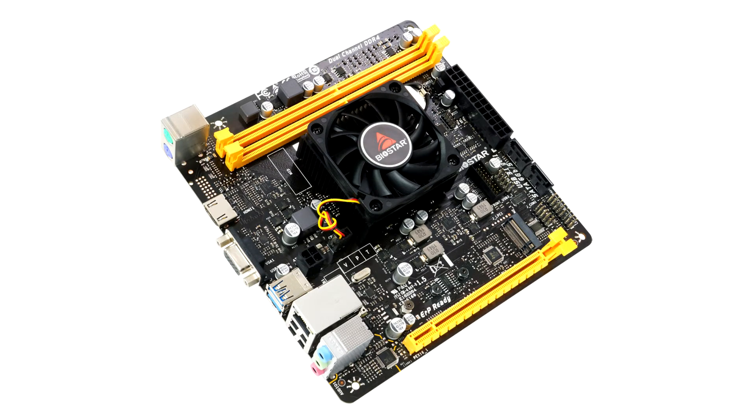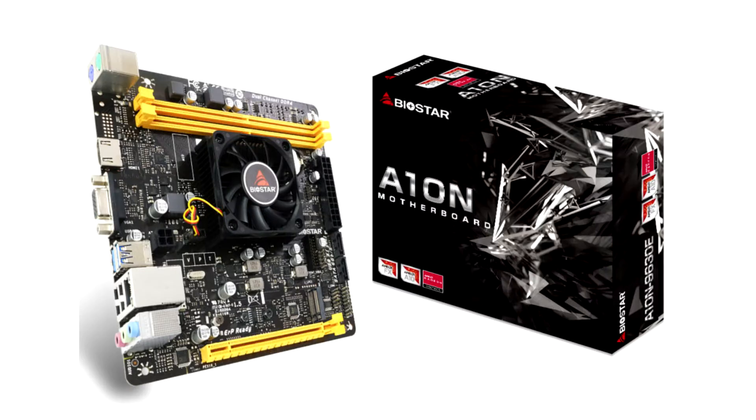Biostar has been a manufacturer of robust and highly reliable motherboards for many years and has a wide range of models on both Intel and AMD platforms to choose from, along with a plethora of supplementary components catering to many user preferences. Designed in the Mini-ITX form factor, the new Biostar A10N9630 motherboard is built with form and functionality to rival everything else in the market.